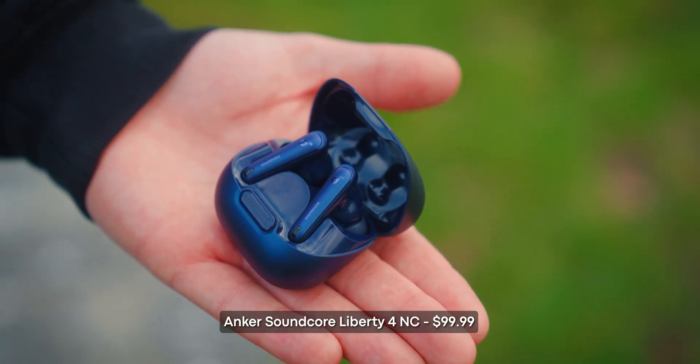If you need something a little bit more portable, then you're probably looking at earbuds. I've got two options: best budget option and best overall option. For the best budget option, I'd highly recommend checking out the Anker Soundcore Liberty 4 NC.